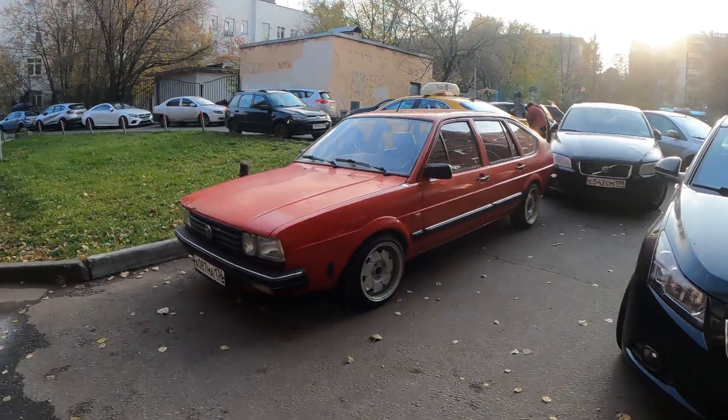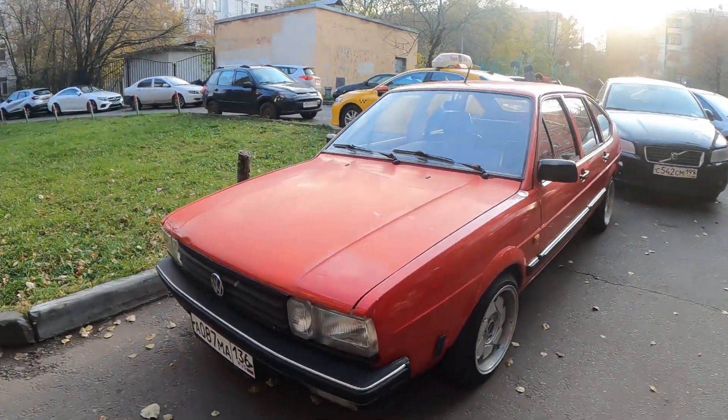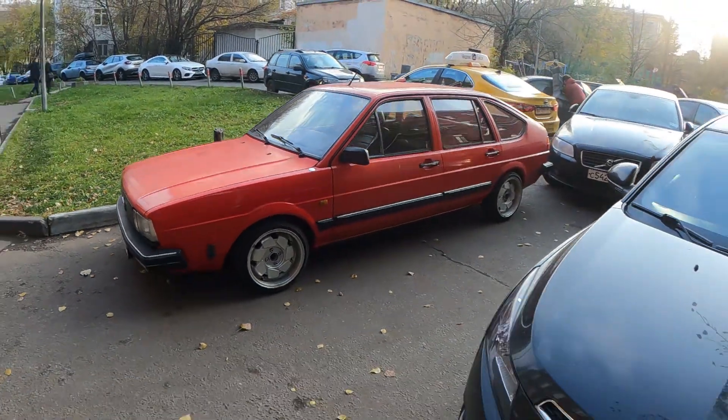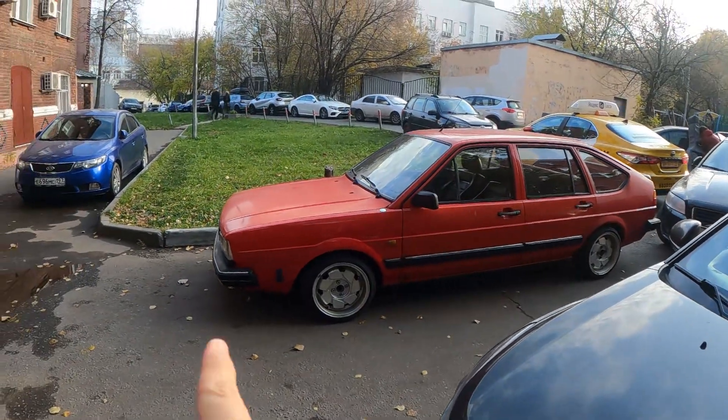What's up guys, it's Aidua. Today I'm gonna show you a Volkswagen Hatchback, but I'm not sure what model this is. Apparently it is a car from the 90s.